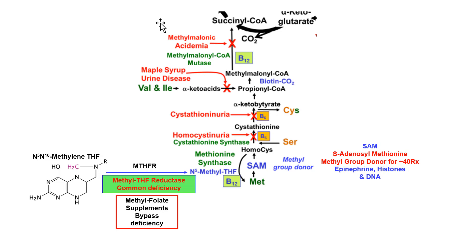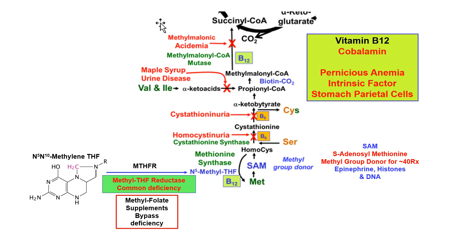Homocysteine normally combines with serine to make cystathionine, but if cystathionine synthetase is deficient, the disease is homocystinuria. Homocystinuria results in a buildup of homocysteine that causes atherosclerosis at a very young age. You need B6, B12, and folate to prevent that — especially methylfolate, because a deficiency of methyltetrahydrofolate reductase is common. For example, the speaker's own enzyme works at only about 60% of normal.